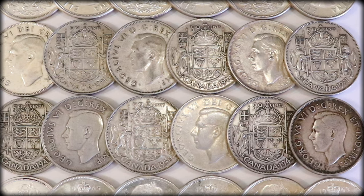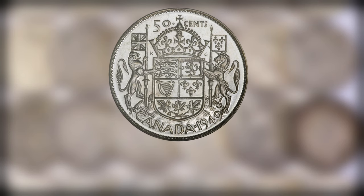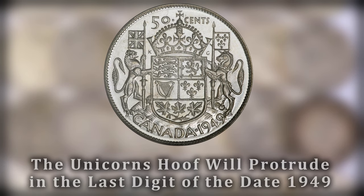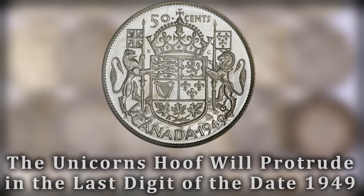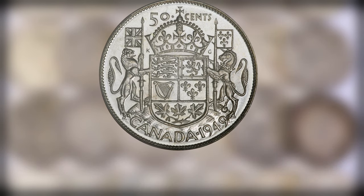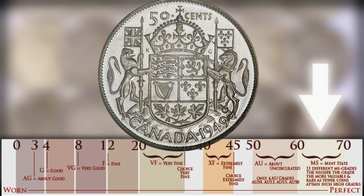Jumping one year forward to 1949, we have another error variation known as the hoof-over-nine. This error is very similar, if not almost identical, to the 1946 error — the hoof of the unicorn protrudes over the nine in the final digit of the date. The mintage figure for 1949 is already very low at 858,991. Not too many of this variation are known to exist. For a VG8 at the very low end of the Sheldon scale it is worth around $15, and the highest graded known example is an MS-64 worth somewhere around $2,500.